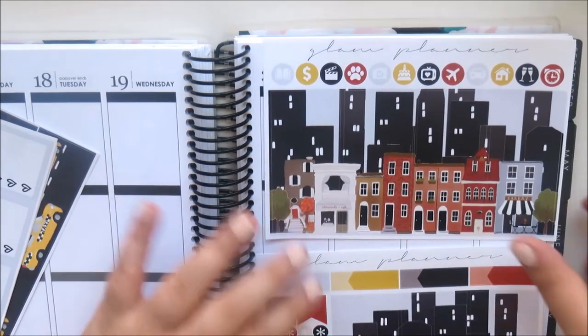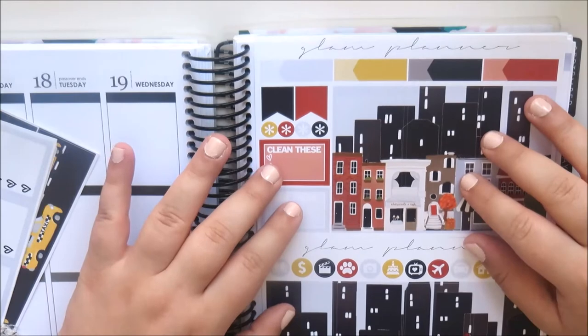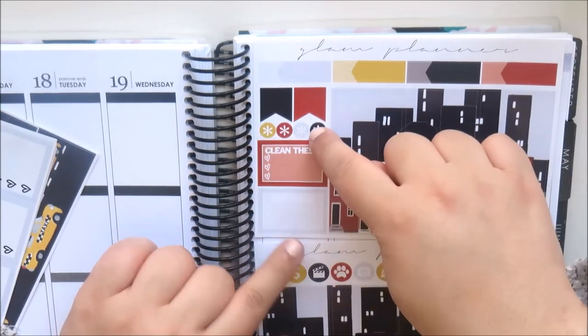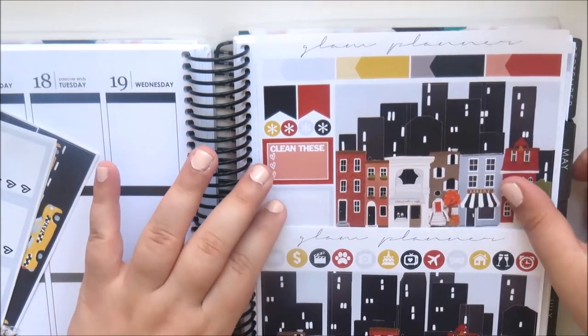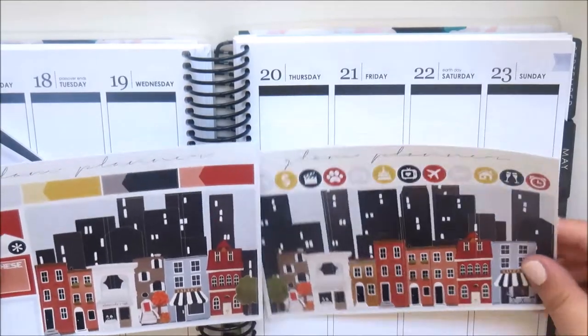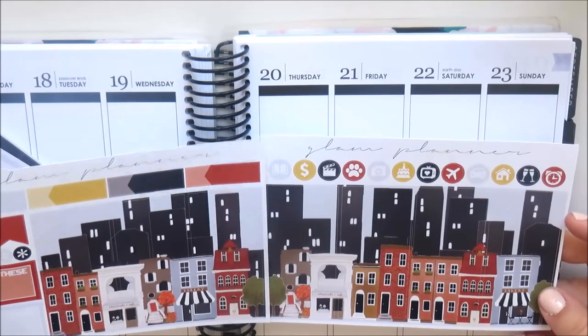The following page has full double boxes plus some labels at the top, two flags, some little asterisk points, and 'clean these' and 'buy these' checklists. When this is in your planner it looks absolutely gorgeous — not sure how functional it is.